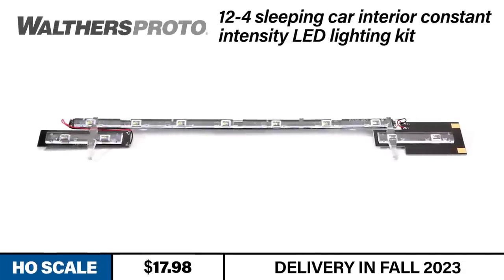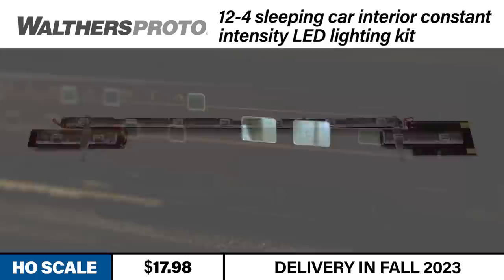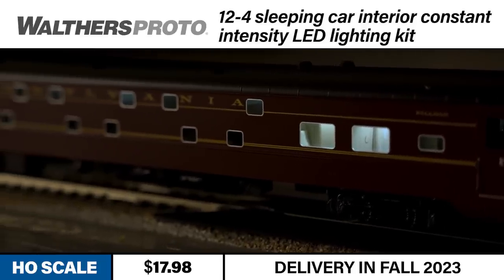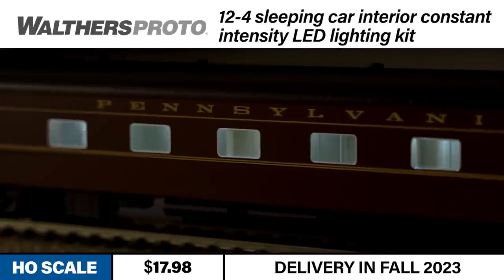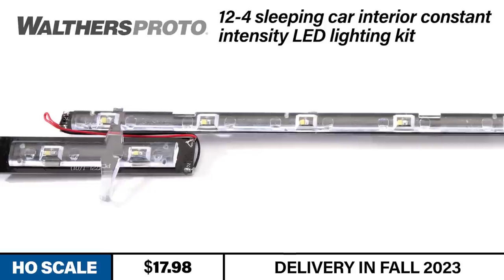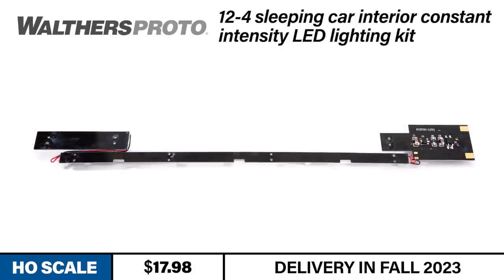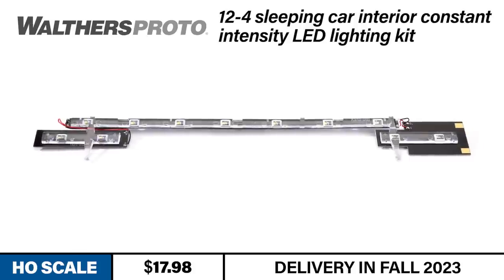We have one new Walters Proto announcement this month and it's sure to be enlightening for those with a certain Walters Proto passenger car. Modelers who wish to add realistic interior lighting to their Walters Proto Pullman Standard 12 Duplex 4 Bedroom Sleepers now have an easy option with this new lighting kit. These kits add realism to cars such as the Pennsylvania Railroad Creek Series 12-4 Sleepers from the General Name Train Series from last year. The kit features drop-in installation and long-lasting LEDs that operate on DC or DCC layouts. Each kit includes all the parts needed to convert one car. Look for the new lighting kit to arrive this fall.